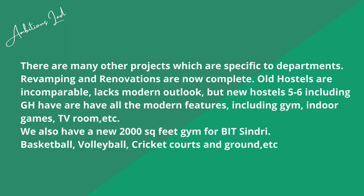BIT Sindhri has a new 2,000 square-foot gym managed on a contract basis — you have to pay monthly charges as it is not included in the fee structure. There is also a basketball court, volleyball court, cricket ground, and other sports facilities.